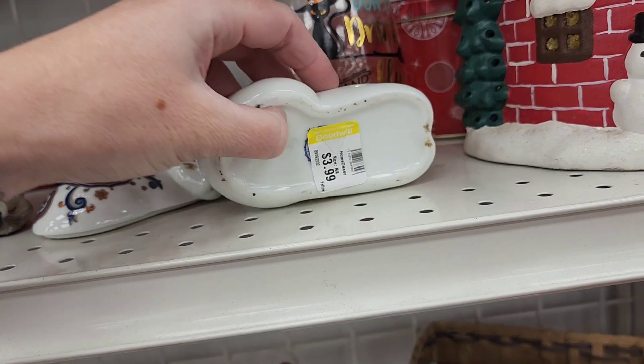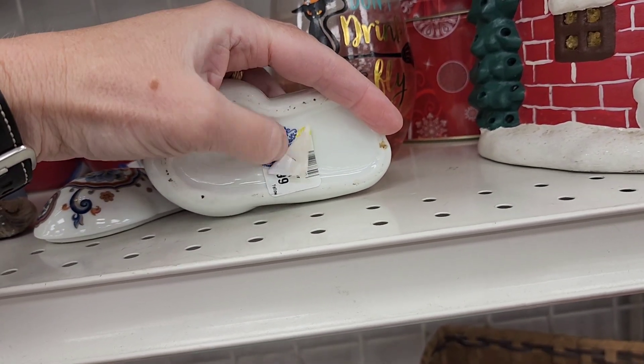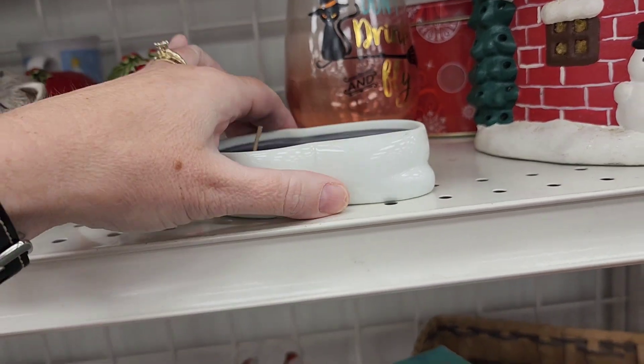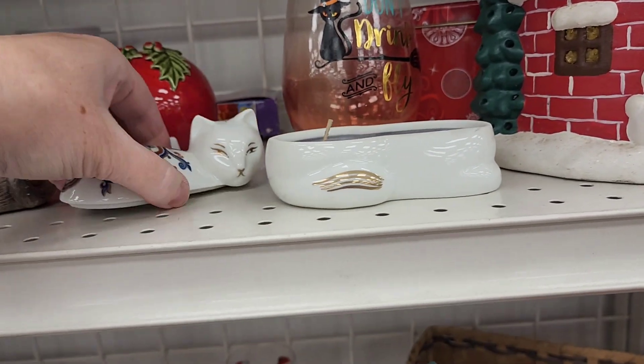Yep. Eve Arden — or Eve somebody or other. What is this? Liz. Elizabeth Arden. Does it still smell? Oh. Yes, it does still smell.